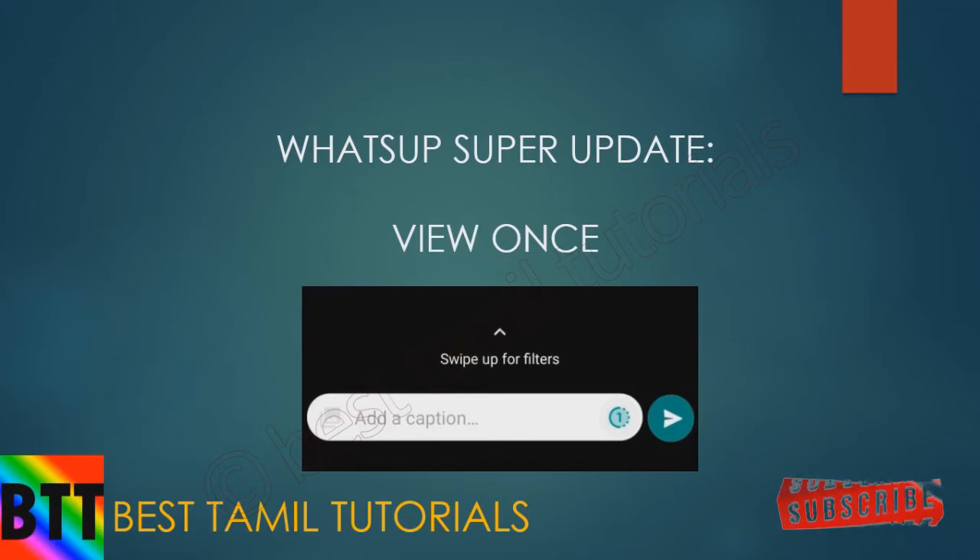If you want to use WhatsApp beta, you can enable the WhatsApp beta user in the Play Store. You can update the beta version there. If you want to exit beta, you can delete the beta version and it will revert to the normal version. With the new version, you will be able to see what your friends are doing.